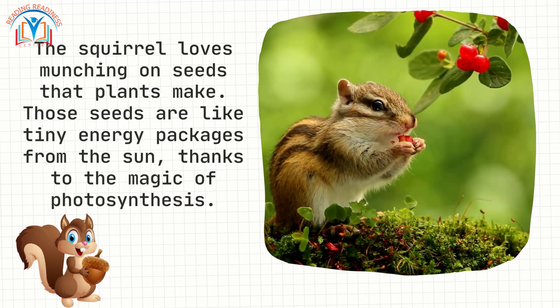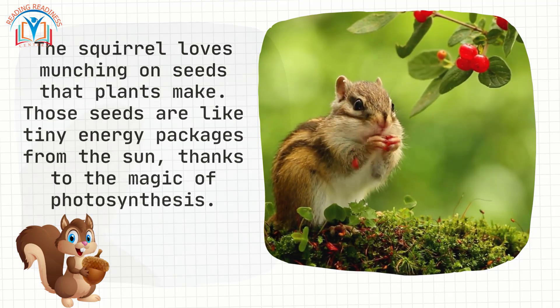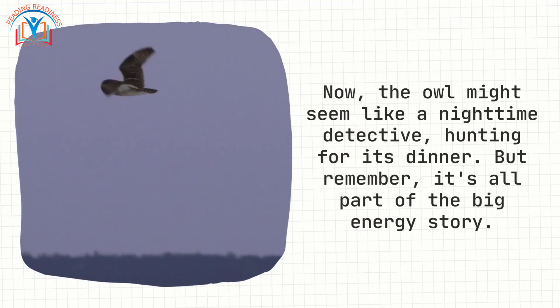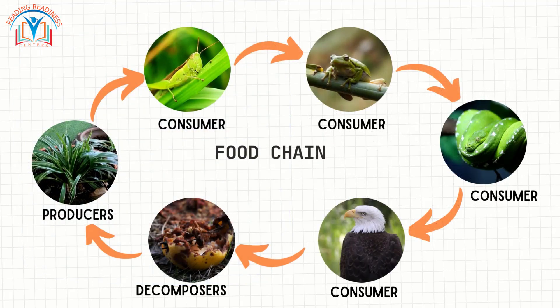Meet the wise owl and the sneaky squirrel. The squirrel loves munching on seeds that plants make — those seeds are like tiny energy packages from the sun, thanks to the magic of photosynthesis. And the owl might seem like a nighttime detective hunting for its dinner, but remember, it's all part of the big energy story.